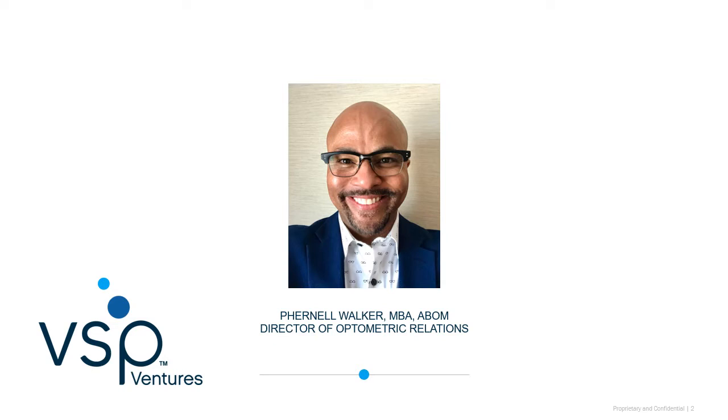Hello and welcome. I'm Fernell Walker, Director of Optometric Relations for VSP Ventures. I'm so glad you could join me today to discuss spectacle lenses.